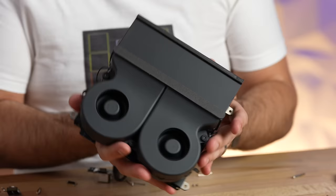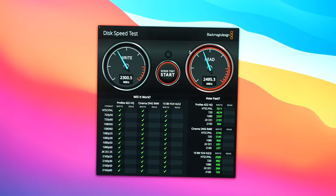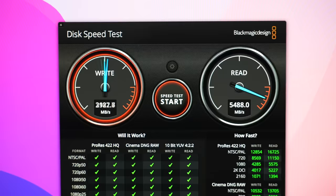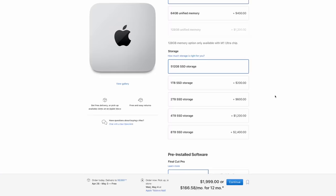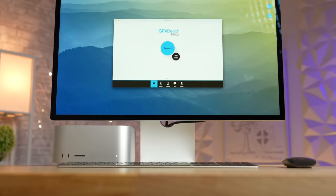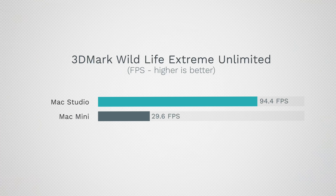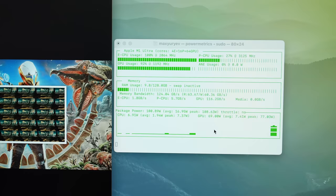Another difference is SSD speed. Even the top-spec 2TB M1 Mac mini is limited to just under 3,000 MB/s, whereas the Mac Studio in its base 512GB form is close to twice as fast. As for graphics, you get three times the GPU cores and almost perfect scaling on Geekbench's Metal test, which runs 20 to 30 different tasks. For gaming, well-optimized applications can see close to three times the performance; more CPU-limited titles see about double. Compared to the M1 Ultra, the base $2,000 Mac Studio is actually a pretty good value.